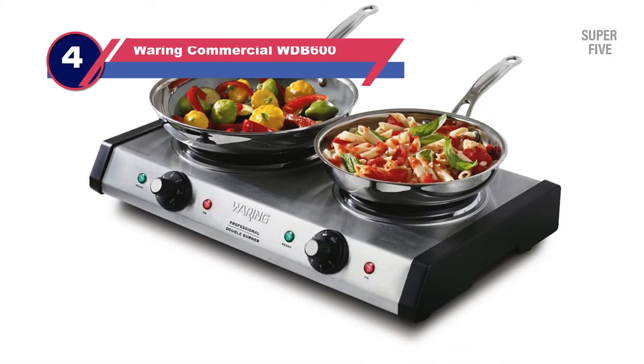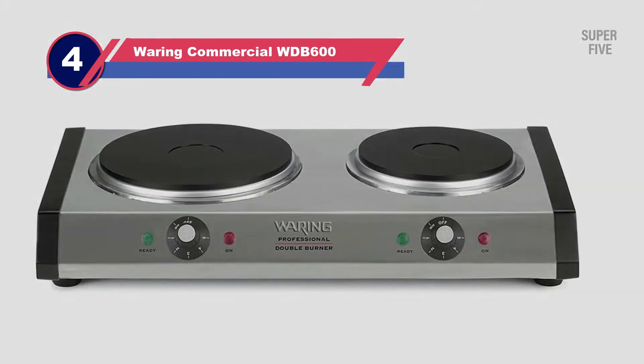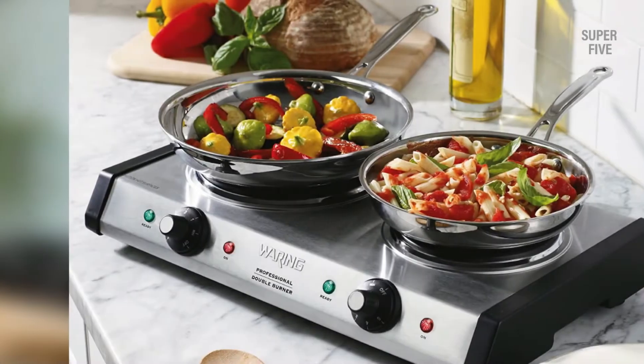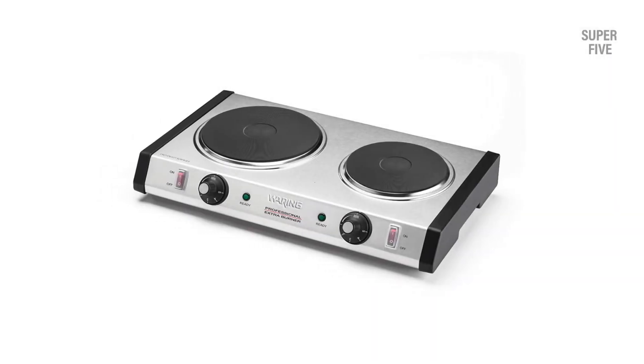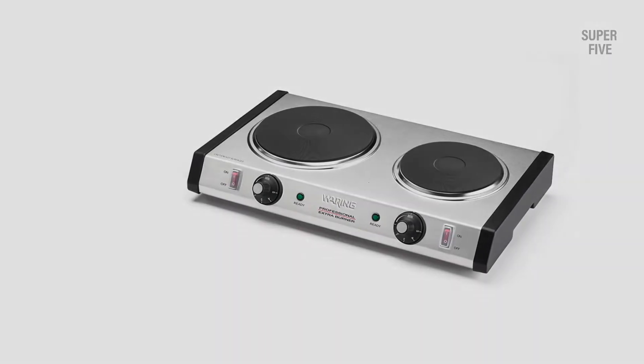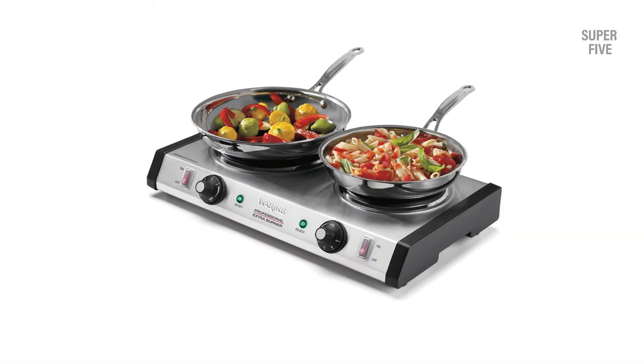Number four: Waring Commercial WDB-600 double burner hot plate. If you're looking for a more powerful hot plate, you should go with this two burner model. The large plate consists of a 1300W heating element while the smaller one is 500W, making it easy for you to cook in bulk.